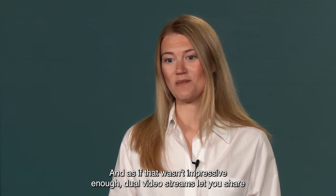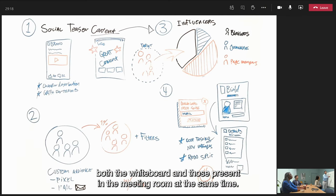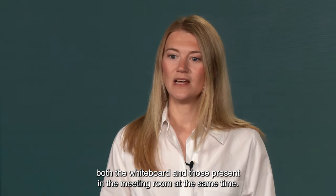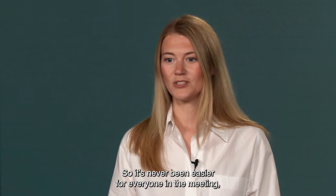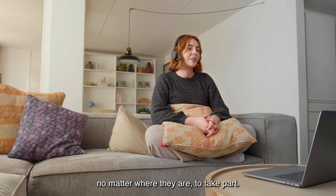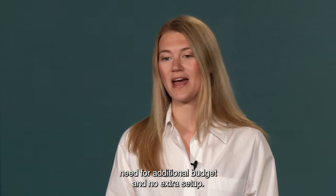And as if that wasn't impressive enough, dual video streams let you share both the whiteboard and those present in the meeting room at the same time. Other video bars require a separate content camera to enable this kind of sharing, but with Panacast 50 the content camera is built in, so it's never been easier for everyone in the meeting, no matter where they are, to take part. There's no need for additional budget and no extra setup.